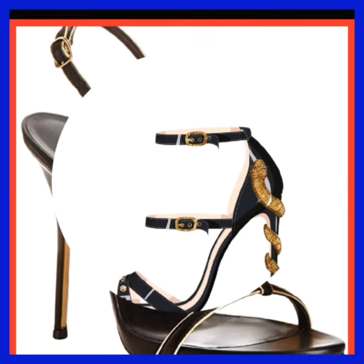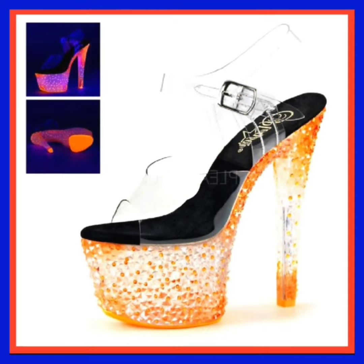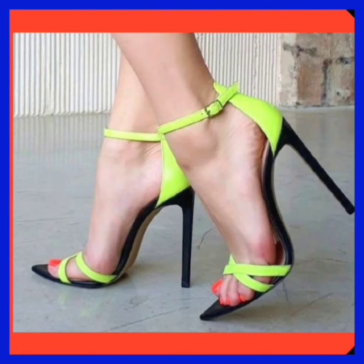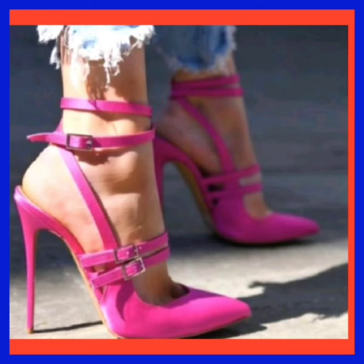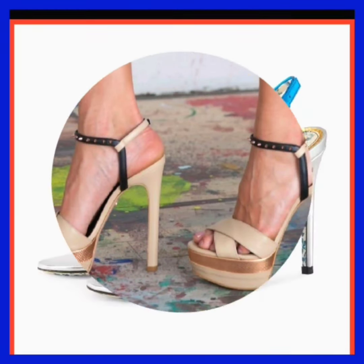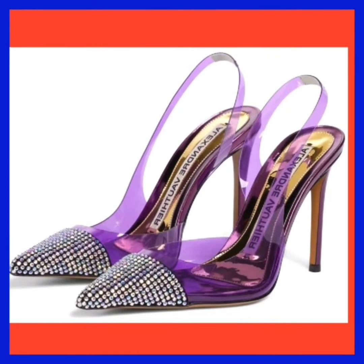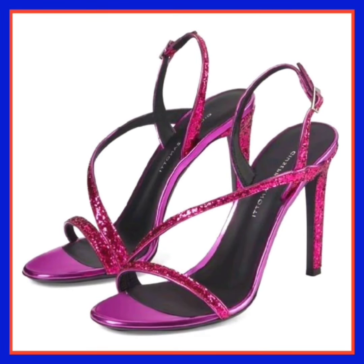Each type serves a different purpose, from formal events to casual outings or athletic activities. Shoes can be crafted from diverse materials such as leather, canvas, synthetic fabric, mesh, and more. Material choice influences aesthetic, durability, and comfort. Shoe heels come in various heights, from flat to towering — heel height contributes to the overall style, formality, and comfort of the shoe.